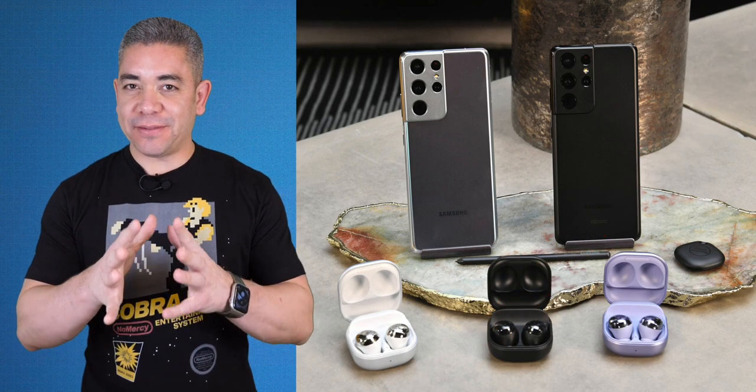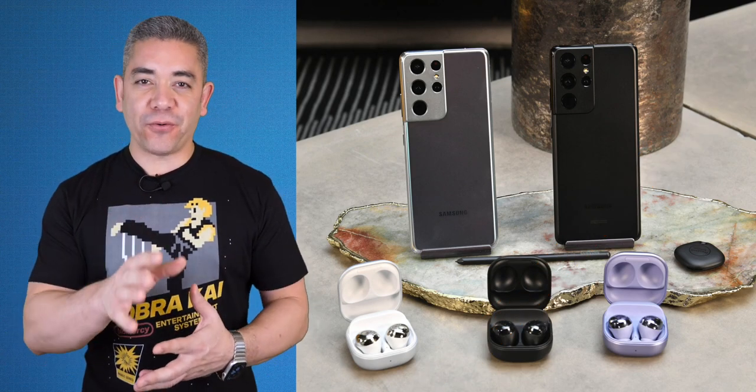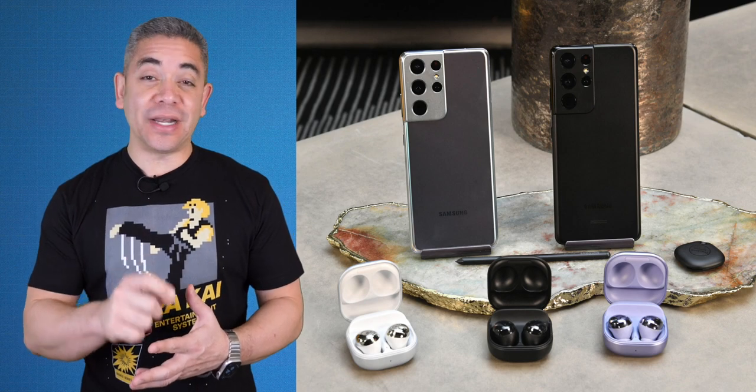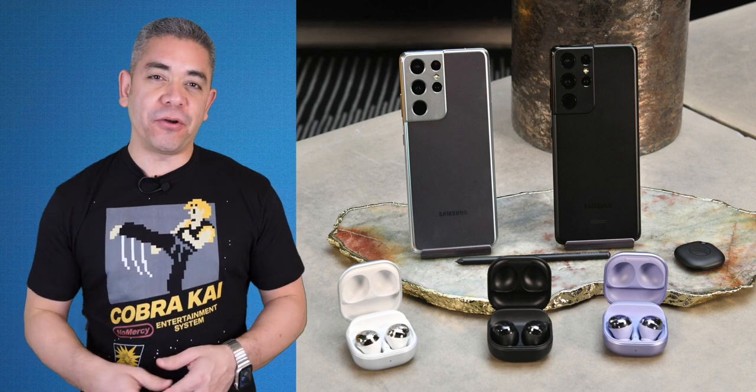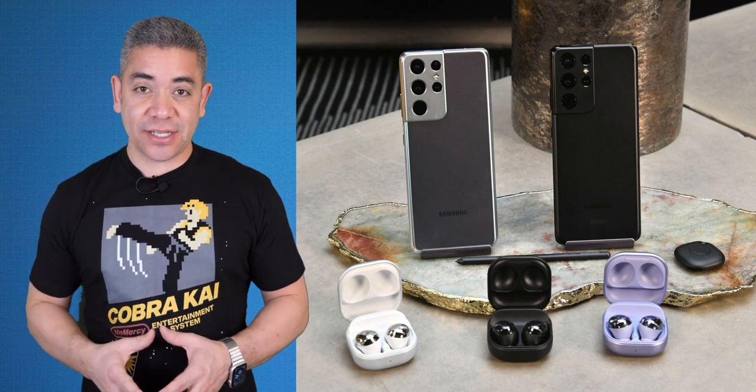We have more deals on headphones and Samsung smartwatches in the description. Also, remember we have partnered with Subcase to give away a Galaxy S21 and a Galaxy S21 Ultra — follow the link in the description and enter promo code PocketNowGalaxy to extend your chances to win.